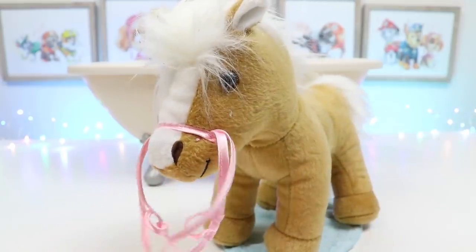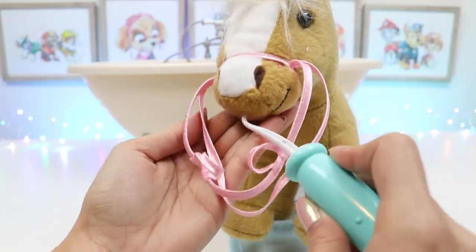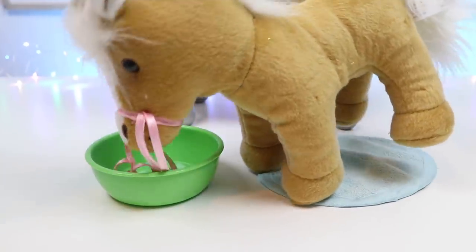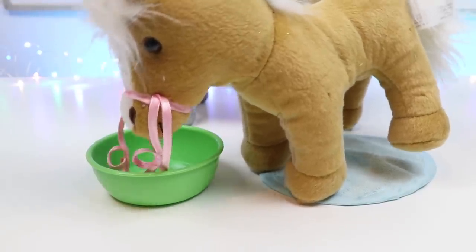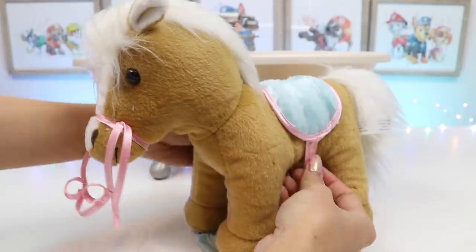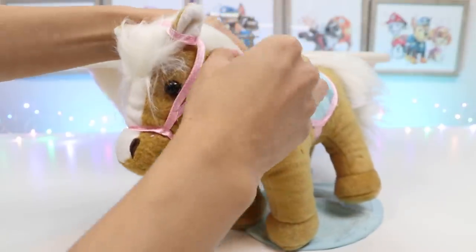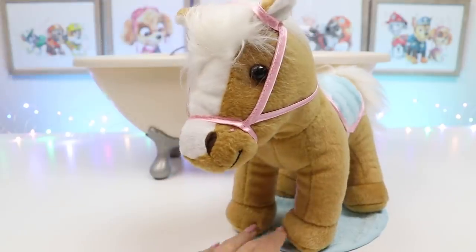Let's check those pearly whites. Ooh, I see something stuck back there. Let's floss. Here's some water for you. Okay, let's saddle her up.